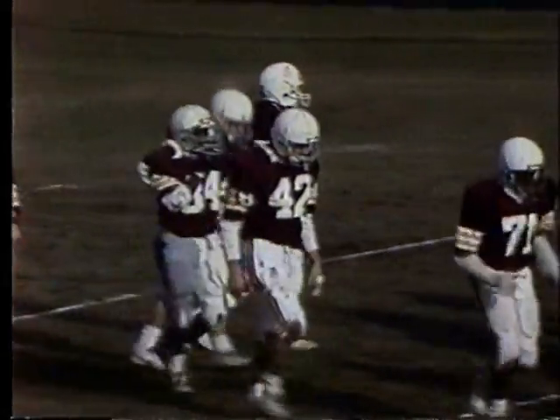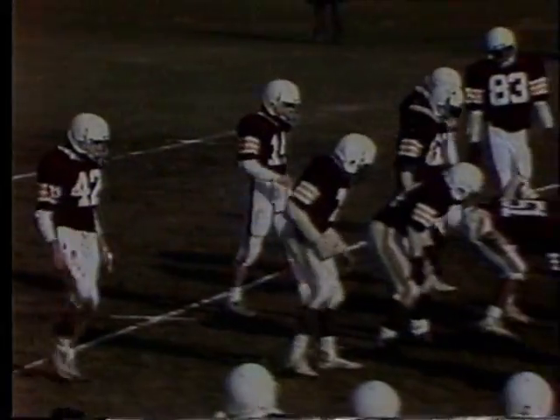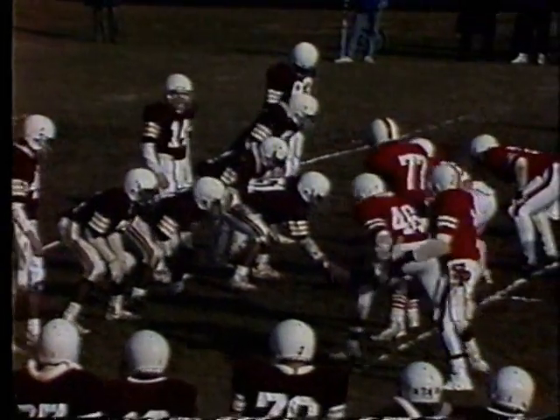Bud, I think we had some problems with your microphone there for a moment, but I believe we've got them all straightened out, so we'll hope for the best. It's third down and two now.